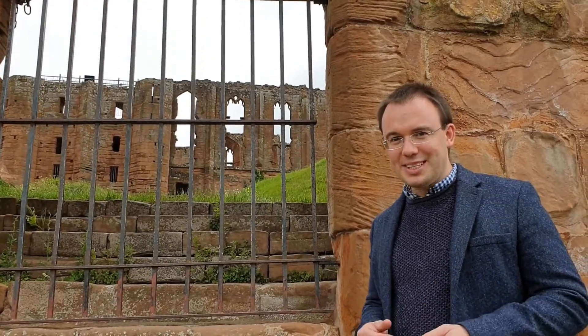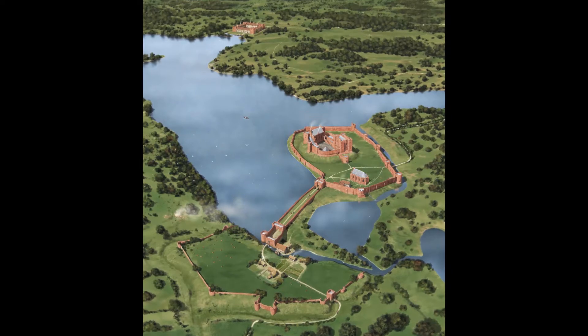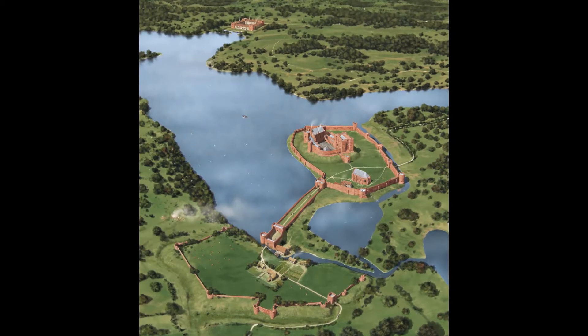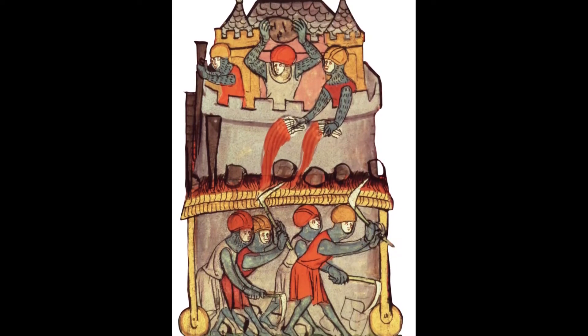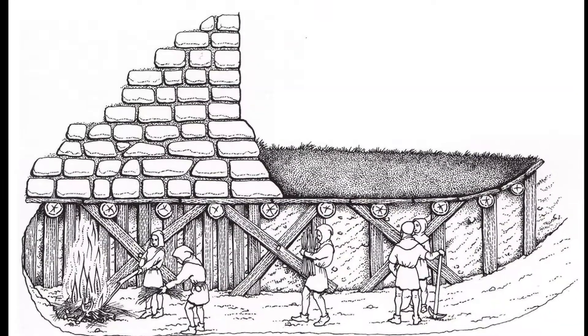This was the final straw for Henry, who decided to launch a siege against the rebels. Henry's main problem in capturing Kenilworth was that it was surrounded by a mere, or lake — a defensive measure designed to prevent its walls from being undermined. A favoured tactic by those laying siege to a castle was to dig a tunnel beneath one of its walls or towers, which would then be filled with flammable material such as animal fat.